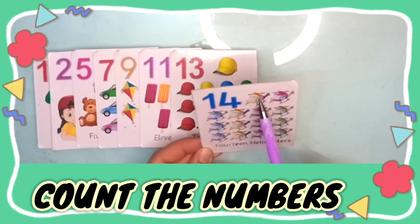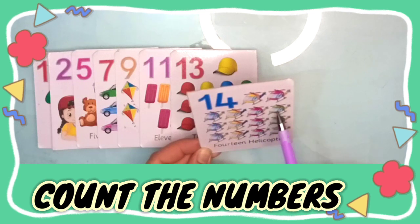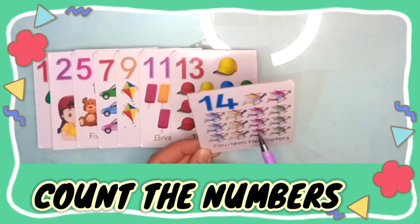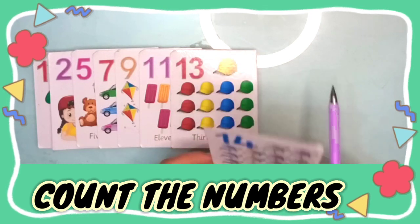One, two, three, four, five, six, seven, eight, nine, ten, eleven, twelve, thirteen, fourteen — fourteen helicopters.